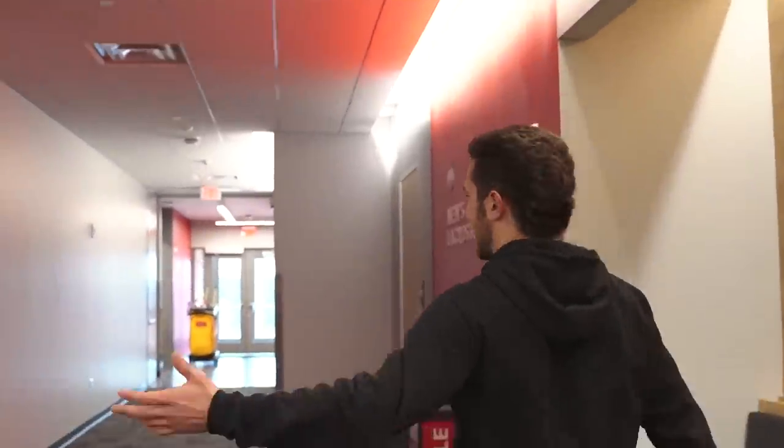Nutritionist right here if we ever need to dive into that. We have the men's soccer locker room here, women's soccer, women's lacrosse down there, and this is our locker room.